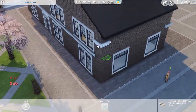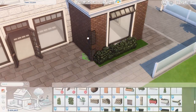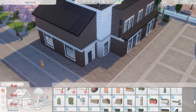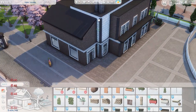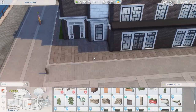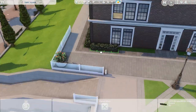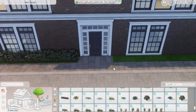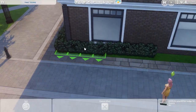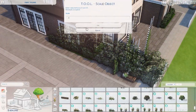I've decided to split this into two separate videos instead of one very long voiceover. What you're getting today is the cafe and the renovation of my apartment — redecoration, renovation, I'm not sure of the proper term. I changed the floors, wallpapers, windows — using ones from Hey Harry's Coastal Collection because I like how they open. I believe the doors are also from the Coastal Collection.